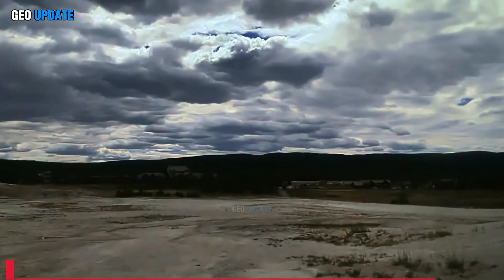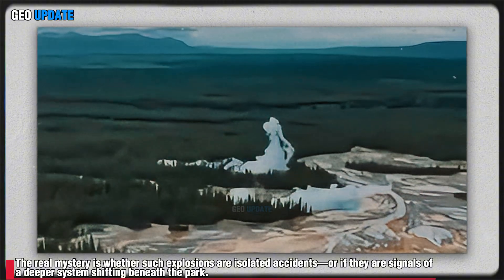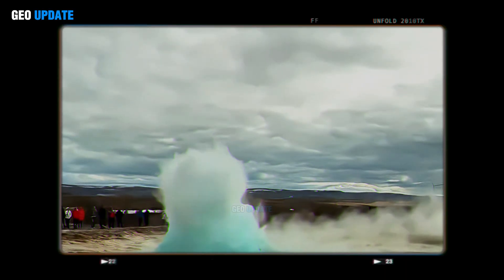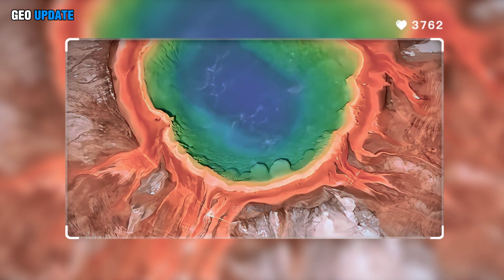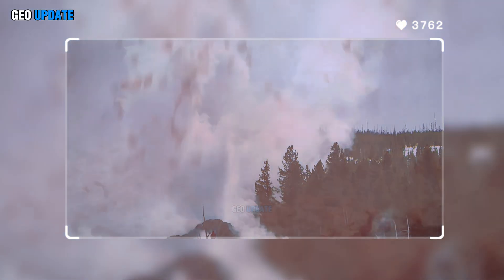The real mystery is whether such explosions are isolated accidents, or if they are signals of a deeper system shifting beneath the park. Could they be precursors — stepping stones toward a larger volcanic event — or are they simply Yellowstone's way of releasing pressure in bursts, preventing something worse?